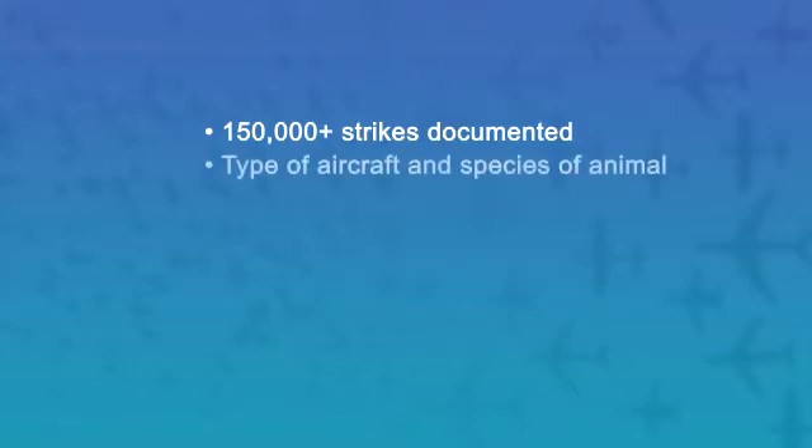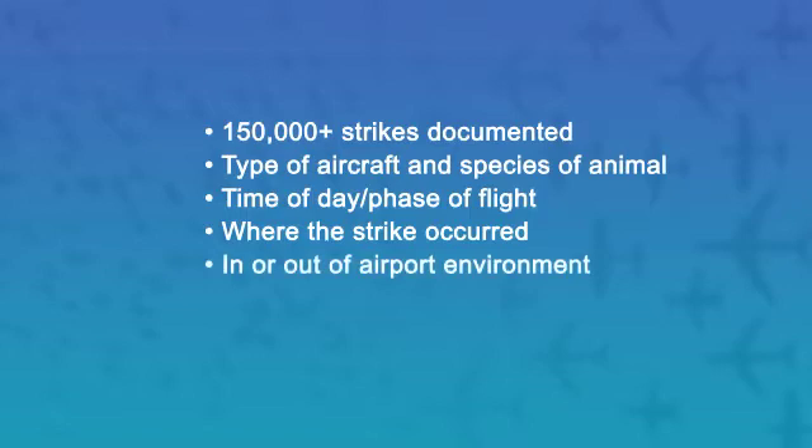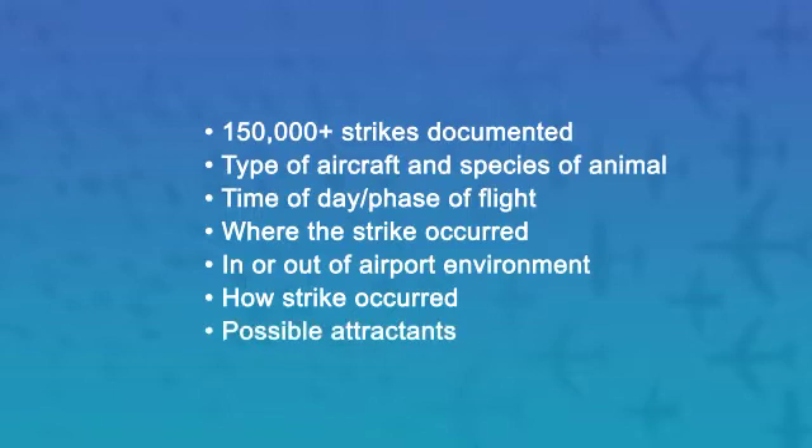Since that time, we've documented more than 150,000 strikes to form the database, managed by the U.S. Department of Agriculture for the FAA. It provides information about each strike to identify what type of aircraft and species were involved, the time of day and phase of flight when the strike occurred, where the strike occurred, and whether it occurred in or out of the airport environment. The data also helps us understand how the strike occurred by connecting possible attractants on or near the airport and the season during which it occurred.